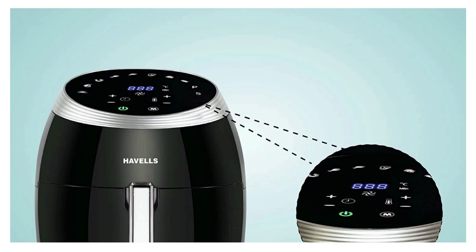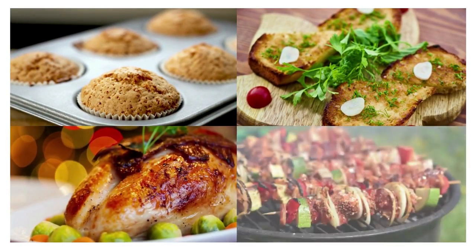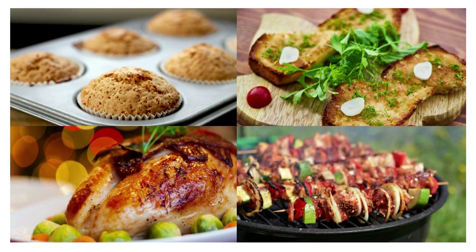Havels air fryer has a digital touch control panel and lets you fry, bake, toast, roast, grill, as well as reheat the food with hot air, keeping it up to 85% less oily.